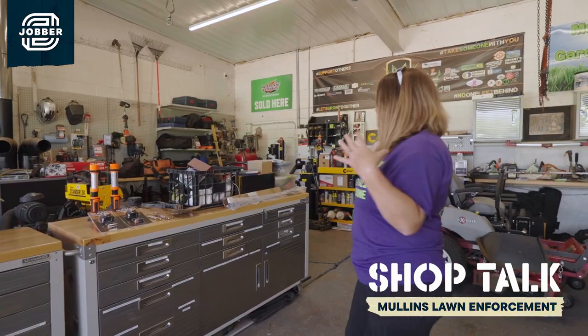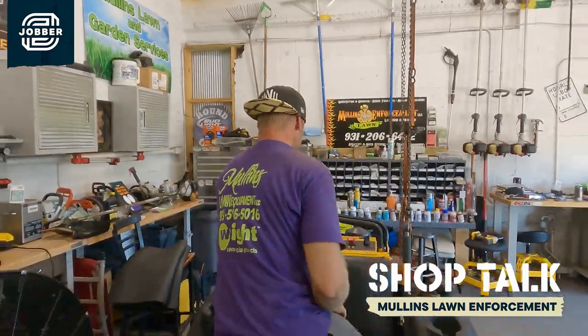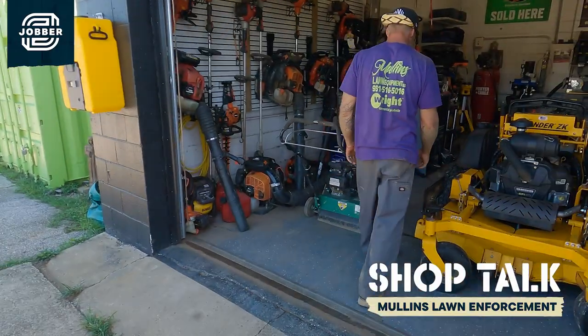My husband Wesley organized this, and the reason he organized it this way is because this is going to be the bay that we fix things on, and then as they're fixed they're transitioning into this bay where they're done and ready to go.